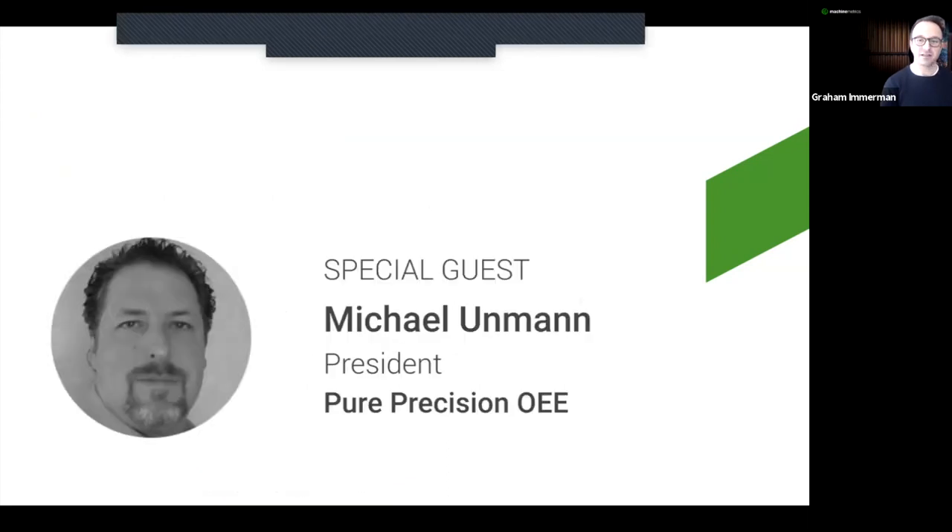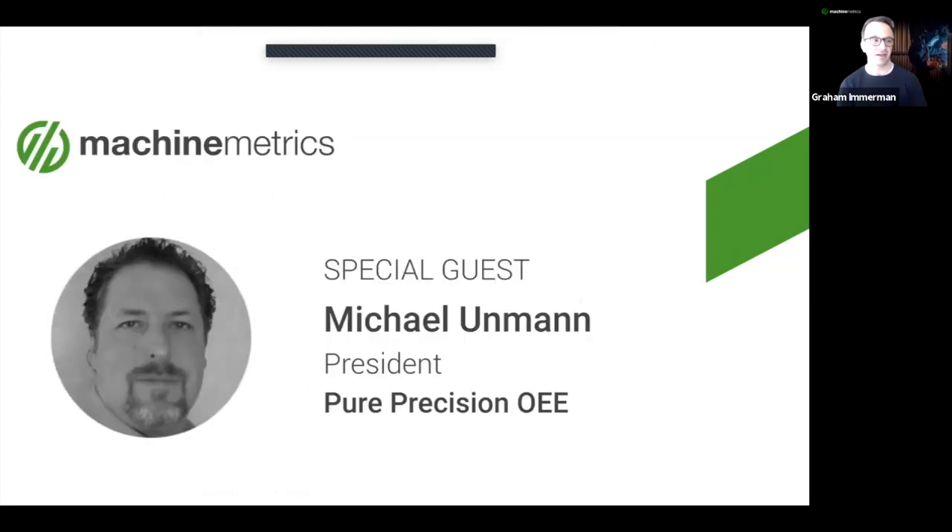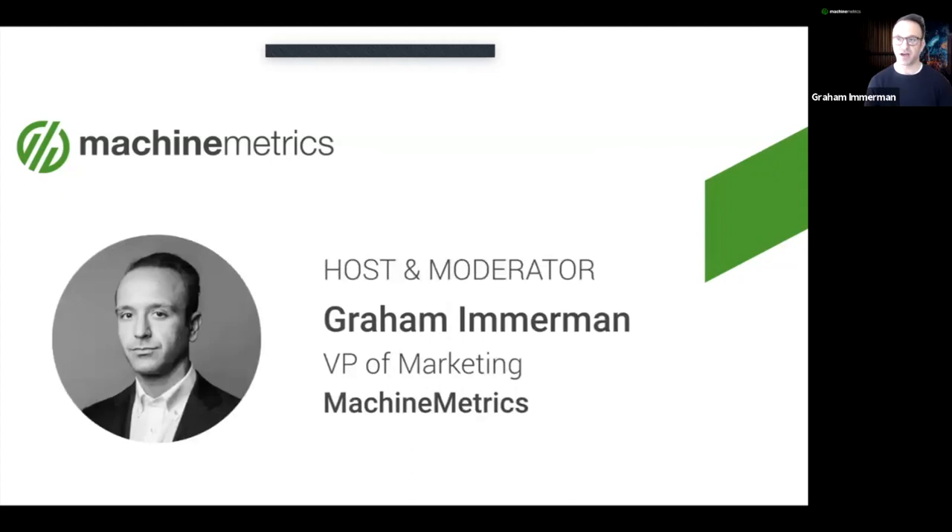I'm very excited to have our special guest here today. His name is Michael Unman, he's the CEO and founder of Pure Precision OEE. And for this webinar, we're going to talk about how manufacturers can improve their chances of driving successful Industry 4.0 implementations. Michael has extensive experience working with companies to achieve value with technology systems, giving him unique insights into day-to-day operations for manufacturers, including where things often go wrong and how to avoid those pitfalls. My name is Graham Imman, I'm the VP of Marketing here at Machine Metrics.